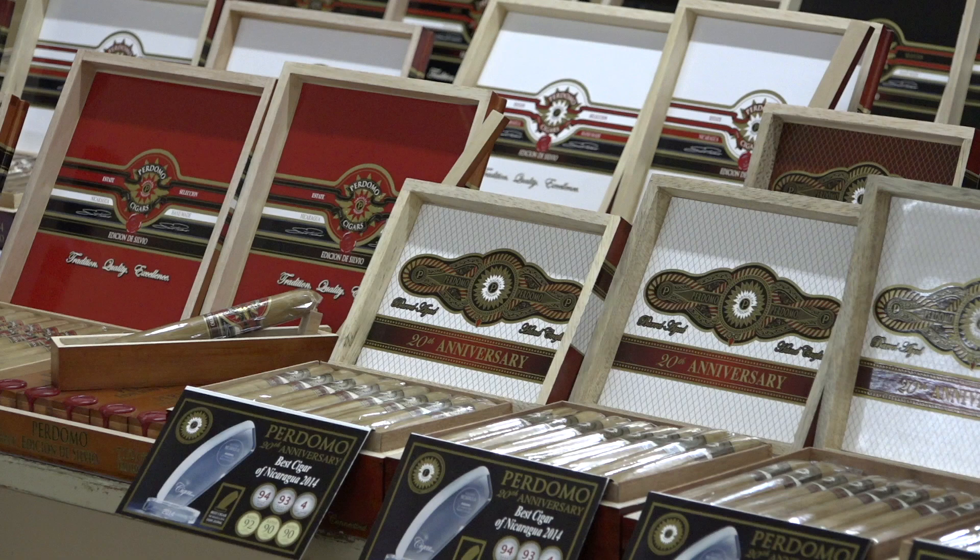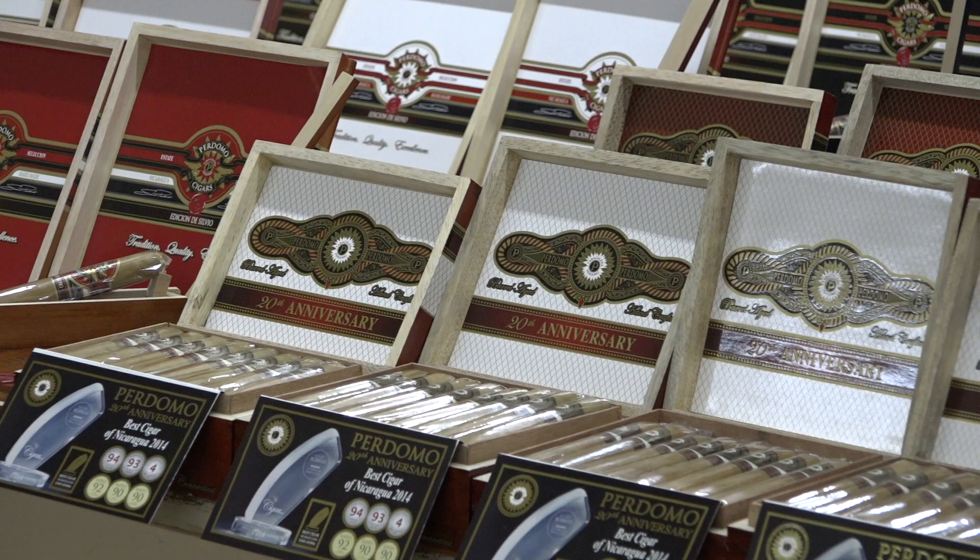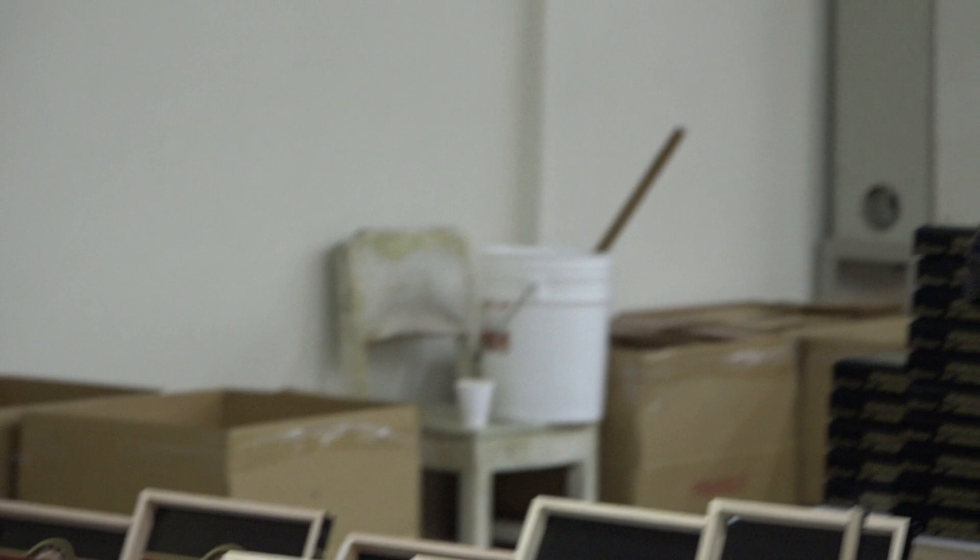As we move to your right, we have the Pernomo 20th Anniversary, which won Nicaraguan Cigar of the Year in 2014. It has three-plus 90 scores in Cigar Aficionado, a perfect four-star rating twice in European Cigar Cult Journal, and also won Nicaraguan Cigar of the Year regardless of price in 2015.